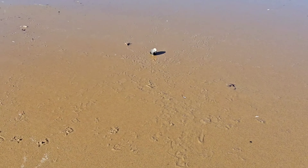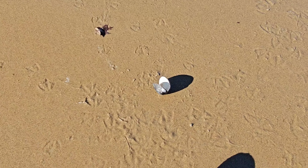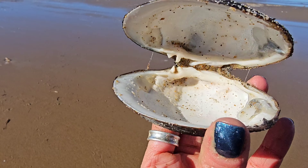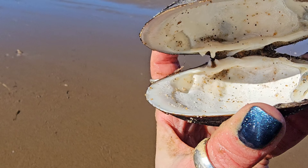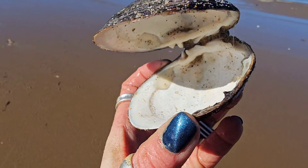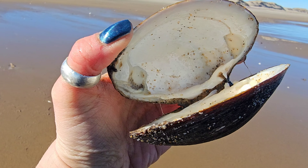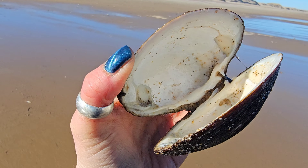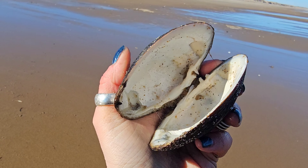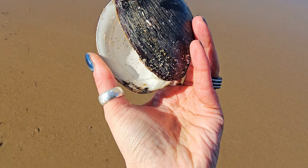We've got a lot of quahogs laying on the beach today. You can see all of the seagull tracks around it — this was someone's lunch today. You can see that's what the inside of a quahog shell looks like, with that little hinge in the back where it fits perfectly into each other when it closes. There are two adductor scars in there, one on each side, and that's what they use to open and close their shell — those adductor muscles. These close really, really tightly, but not tight enough to survive today because it was the meal of a seagull.